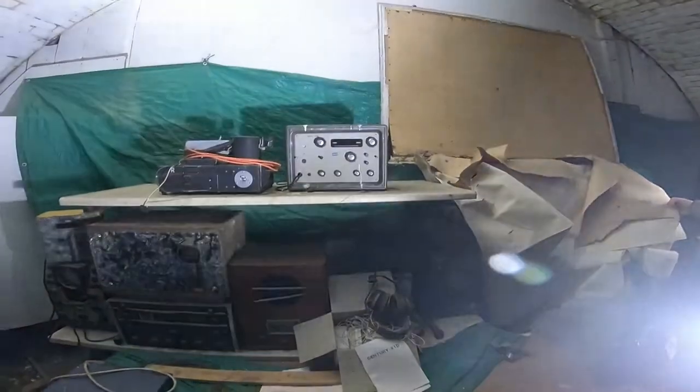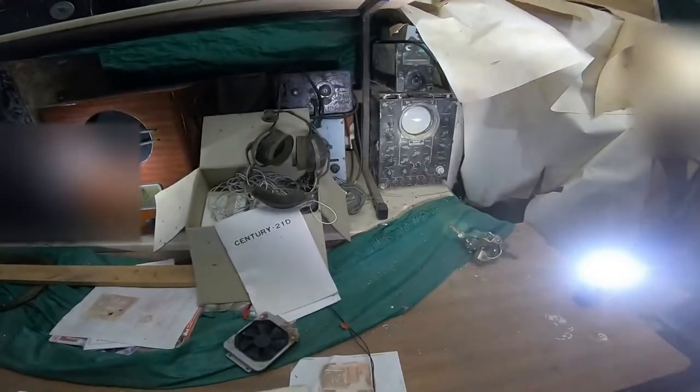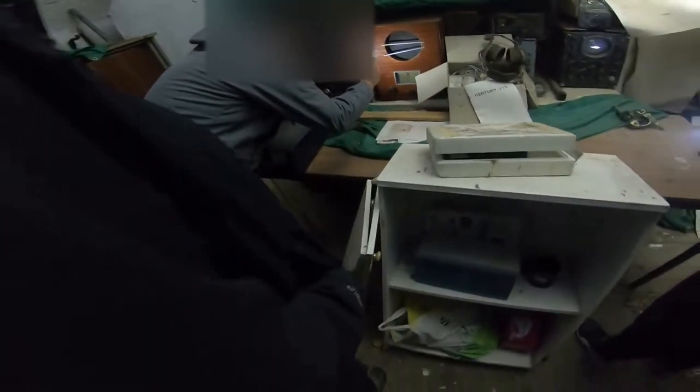Show me the radio. What, this room? Yeah, this is amazing. Oh my God, look at that. The headset.